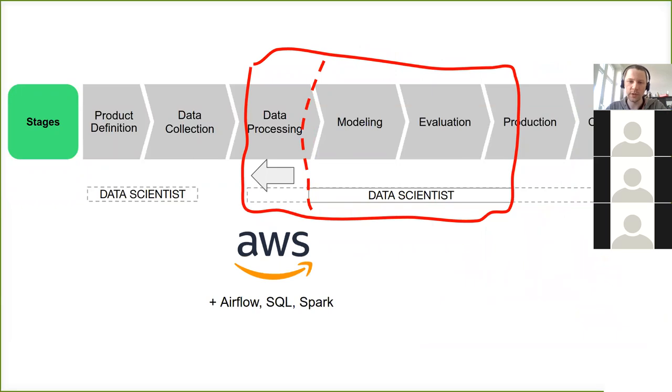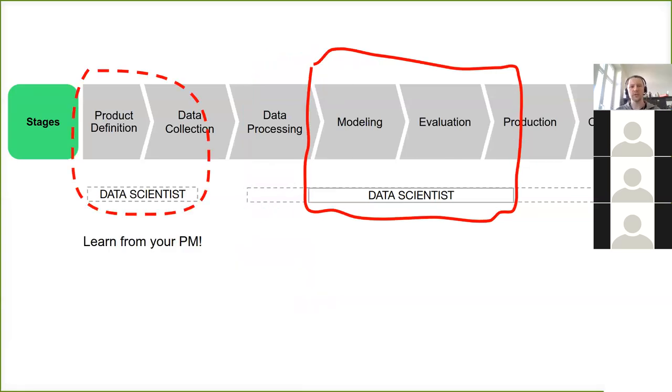Data scientists can also go further on the data processing side — using AWS, Airflow for scheduling jobs, writing a lot of SQL queries, working with AWS Athena, Spark, or other tools. And a data scientist should also be involved in the initial steps of the process — like defining what the problem is that we're trying to solve — and for that, a data scientist should learn more from product managers.